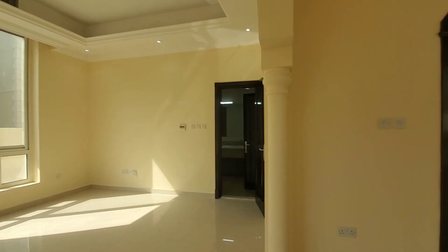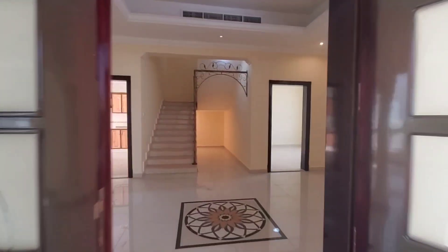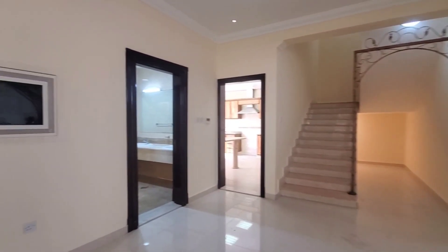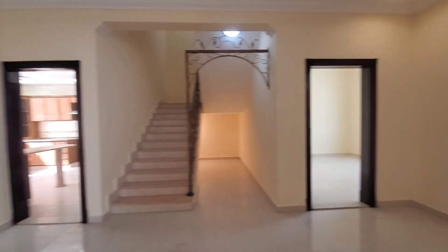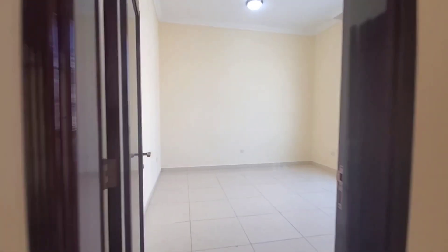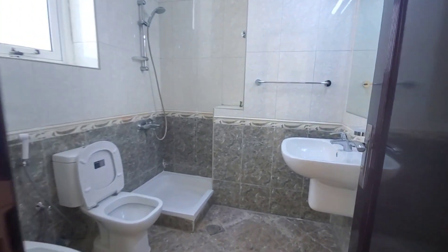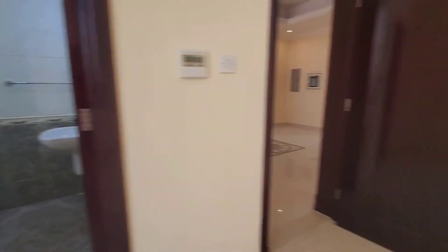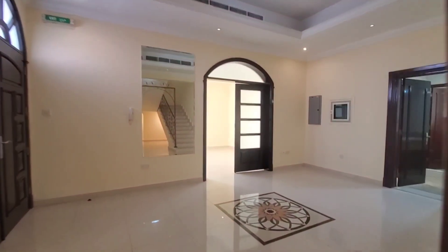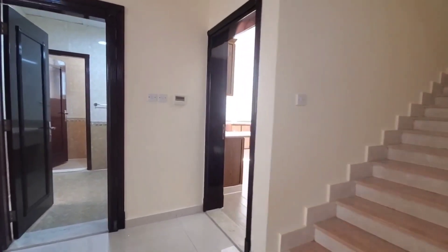This is the guest bathroom. From here, this is one bedroom on the ground floor. This is one master bedroom on the ground floor and this is the bathroom. From here we are going to the first floor.